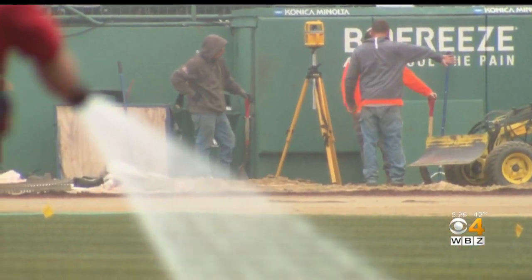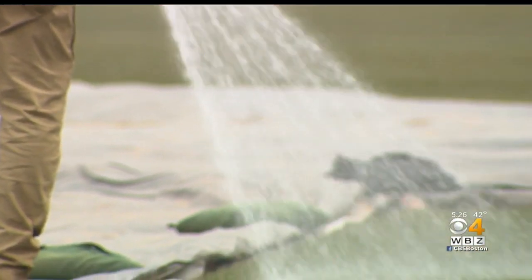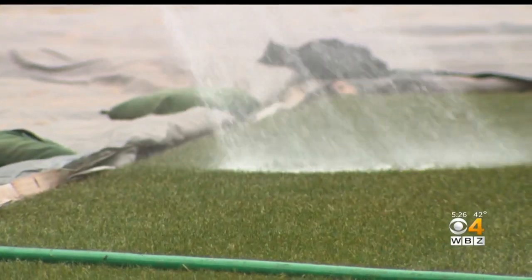And with spring around the corner, Fenway Park will be ready for any kind of weather. New England weather is always a challenge. You never know with Mother Nature. We hope for the best, we plan for the worst, and we'll be ready no matter what.